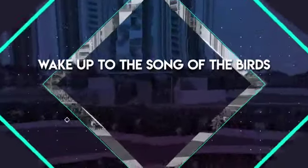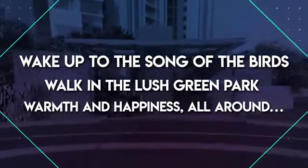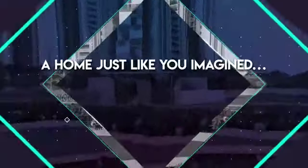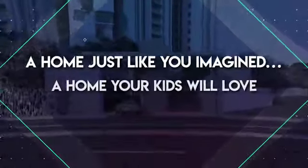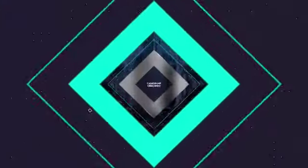Wake up to the song of the birds, walk in the lush green park — warmth and happiness all around. A home just like you imagined, a home your kids will love, a home your parents will treasure. Casa Grand Crescendo.